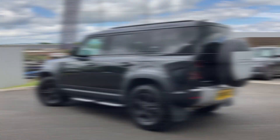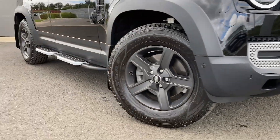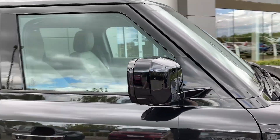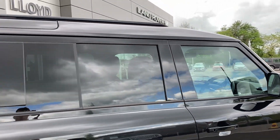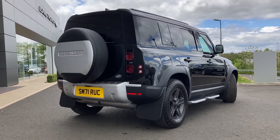Some of the standout features on this car include automatic LED headlights with auto high beam assist, fixed side steps, keyless entry, rear privacy glass, and we can see the mud flaps.